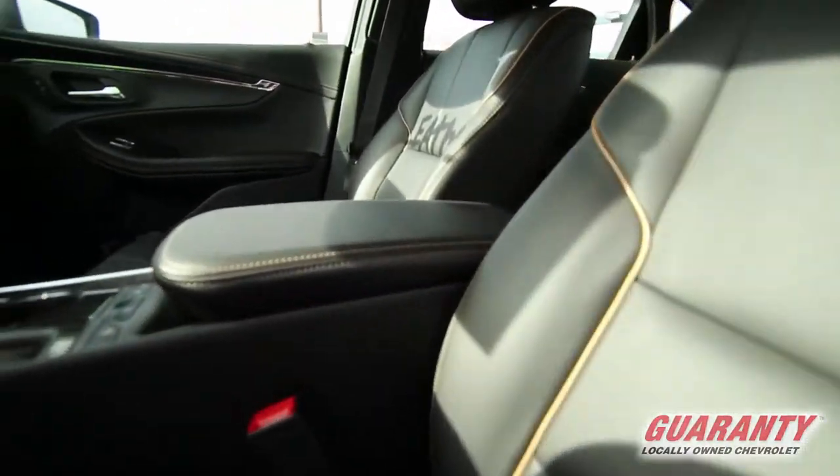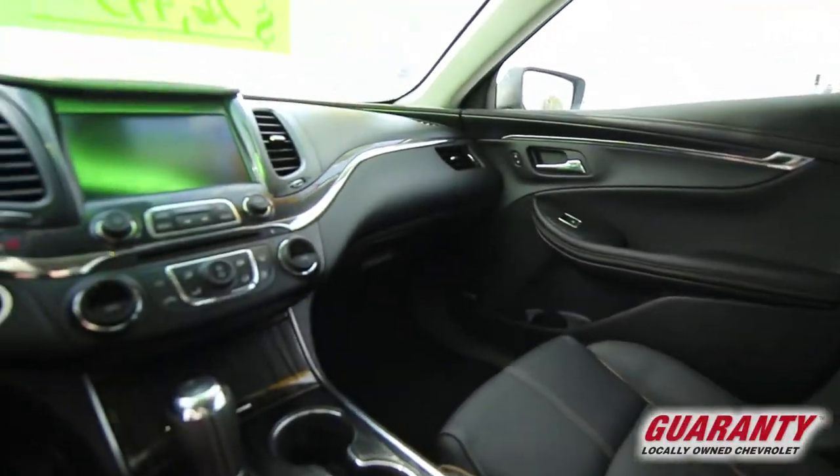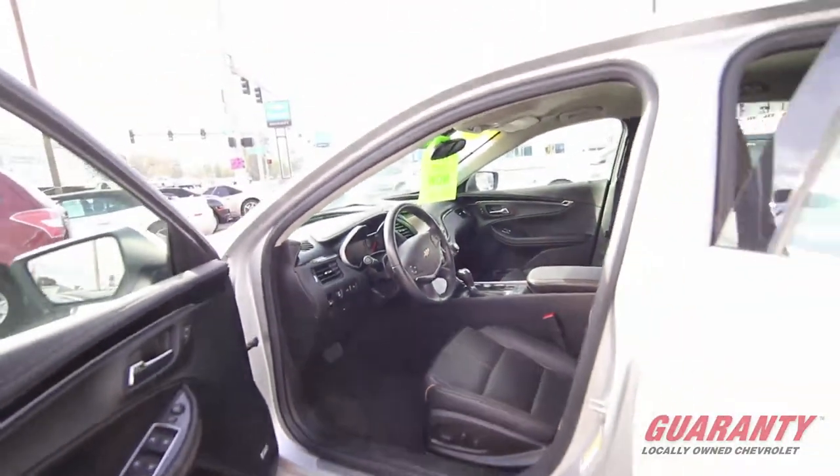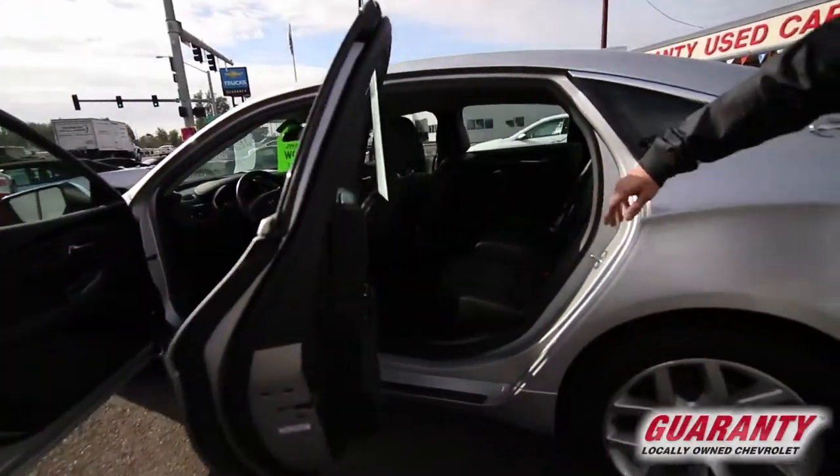And the way this thing drives, man, it drives amazing. You'll notice the back here — it's got nice bench seats.